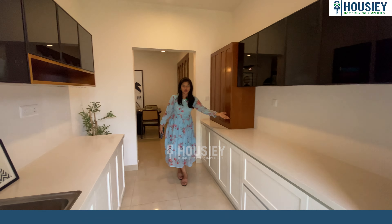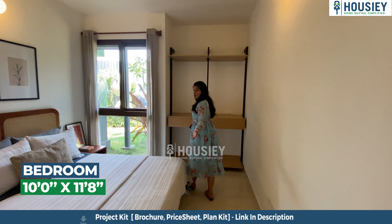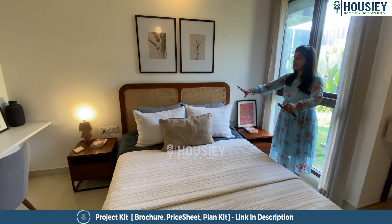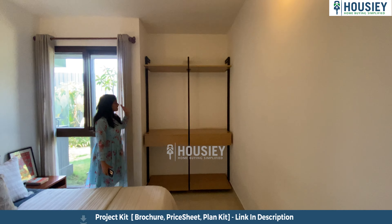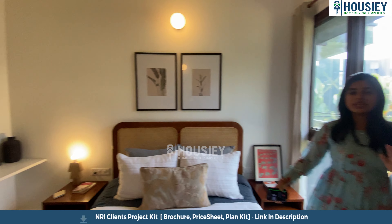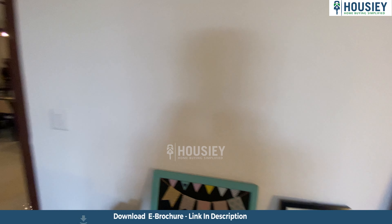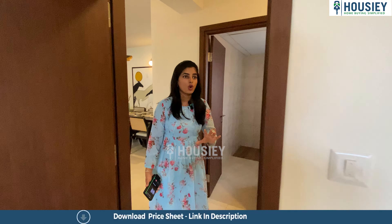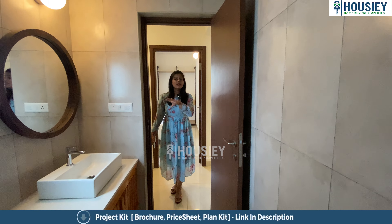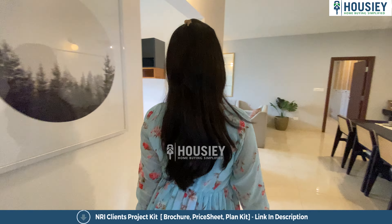Now let us have a look at bedroom number one. It's a 3BHK flat. As I enter bedroom number one, it's pretty huge, beautiful and spacious. There's a very small and cute bedside lamp space, and also pretty good bed space. Opposite to the bed space, there is space which you can accommodate as per your needs, and there are half slidable windows. Right beside the bed space there is a small, cute working or study space. To the exit of bedroom number one, we have a common washroom right opposite, which has high-end sanitary fittings and anti-skid tiles, and wooden textured flooring right below the shower.